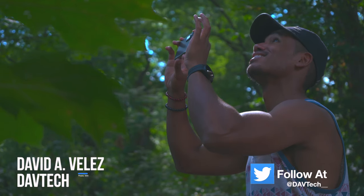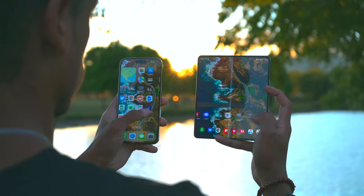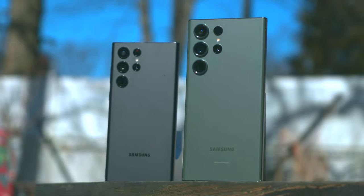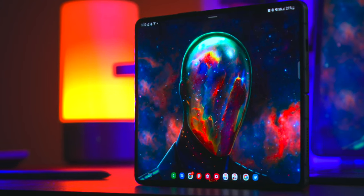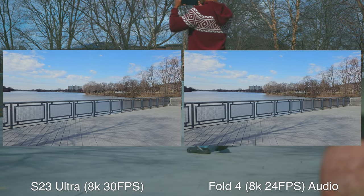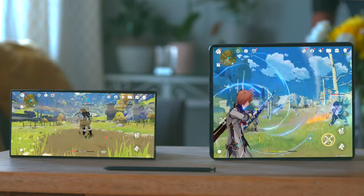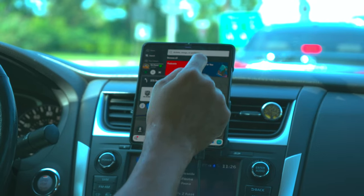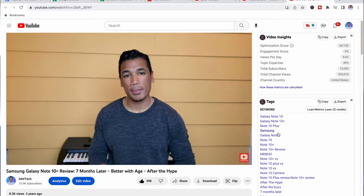Hey everybody, welcome back to DV Tech. It's really nice to see all of you guys here again. If you are new to the channel, my name is Dave and I do tech reviews here. Today I have a battle of two Samsung behemoths: the Galaxy S23 Ultra, brand new and boxier than its predecessor, and the Galaxy Fold 4, which has been my consistent daily driver basically every single day since its release. We're going to be looking at camera comparisons, differences in battery life, build quality, the S Pen, and which one might be the better buy for you.